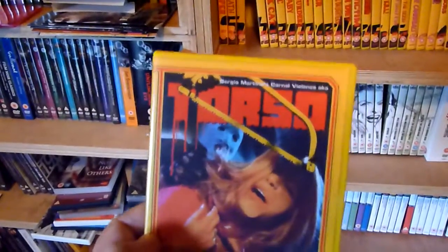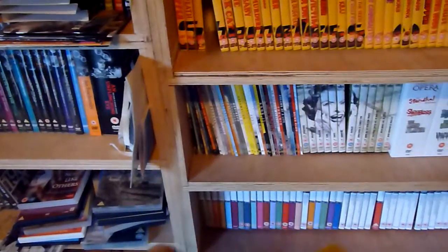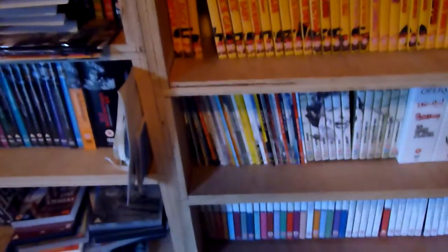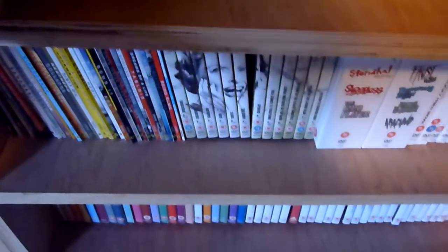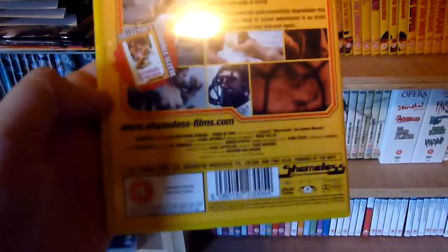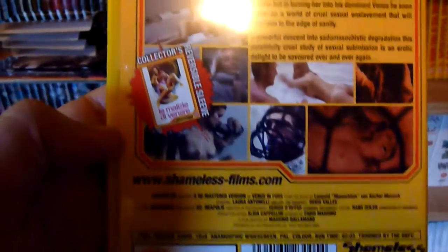Number four is Torso. Some of these have been released in a box set of either two or three titles. Number five is Venus in Furs, and the actual artwork is sort of mimicking the old VHS-style covers. That one has a reversible sleeve.